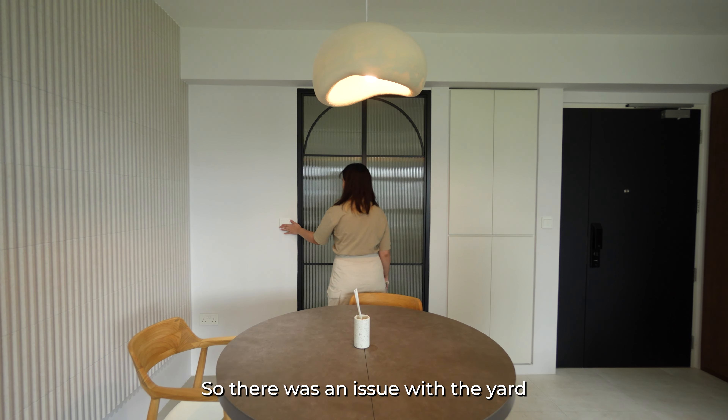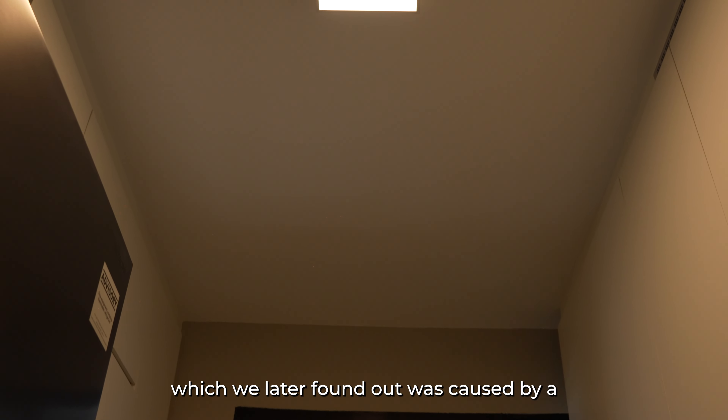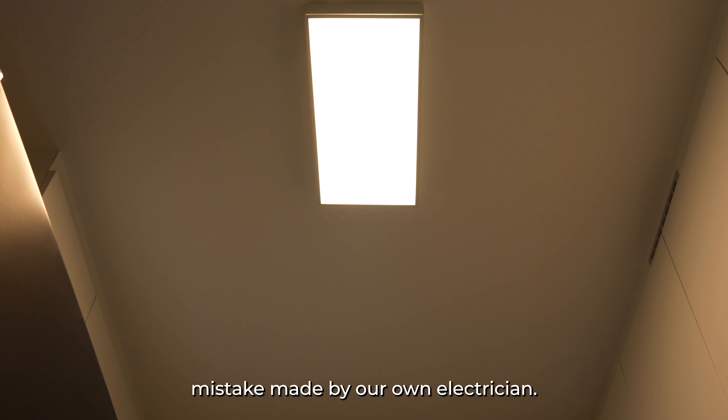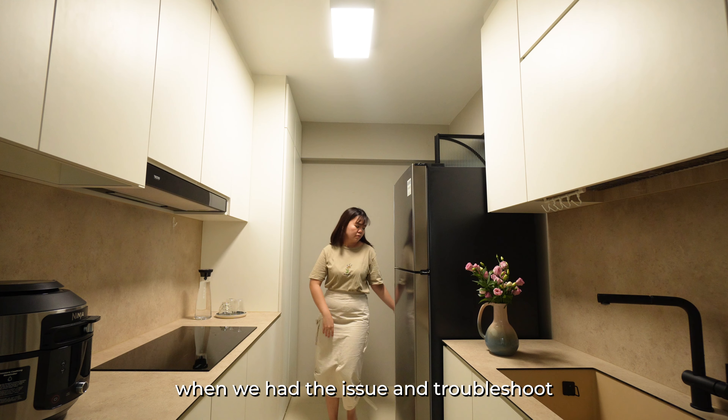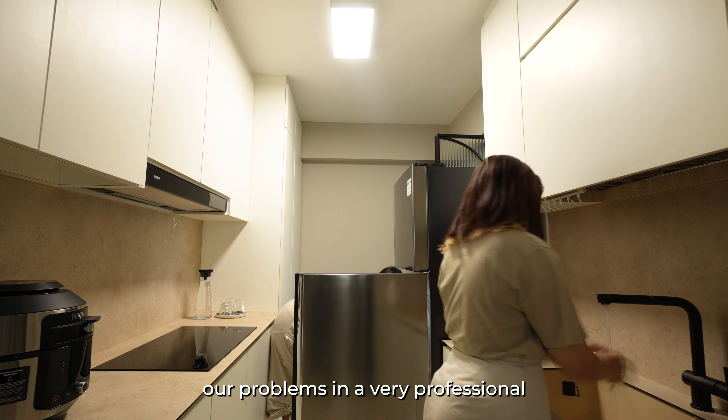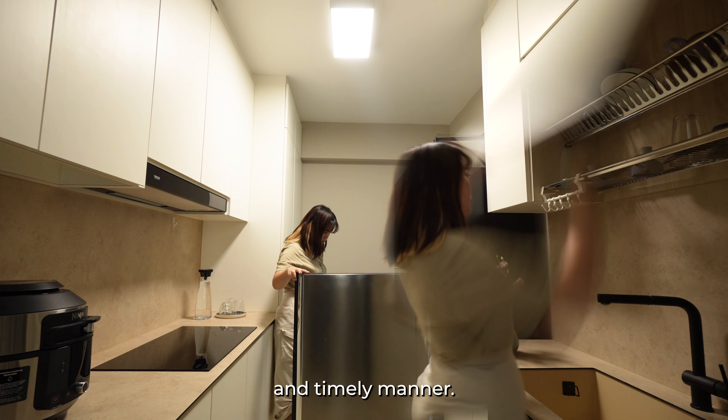There was an issue with the yard lights at first, which we later found out was caused by a mistake made by our own electrician. Nevertheless, Lightmakers was very quick to respond when we had the issue and troubleshoot our problems in a very professional and timely manner.